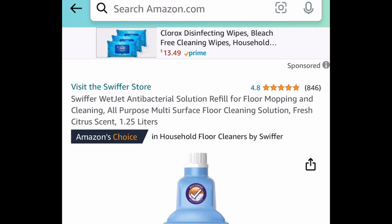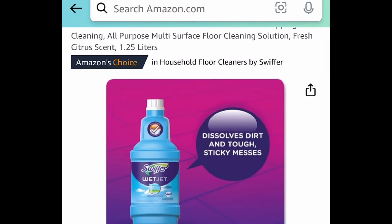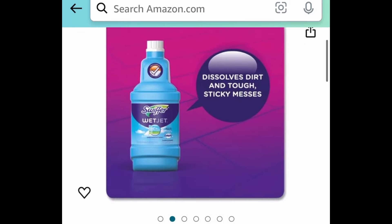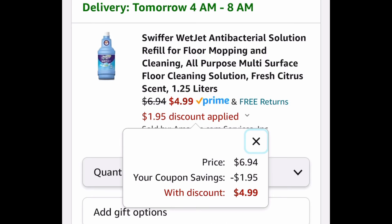Next one here, we have the Swiffer WetJet Antibacterial Solution Refill. This is 1.25 liters, and this one comes with a coupon as well. Clip that coupon and you can snag it now for $4.99.